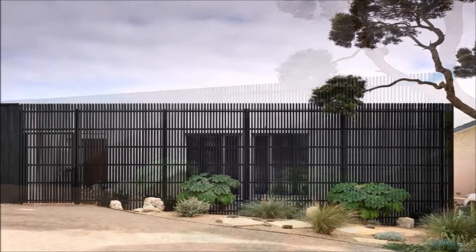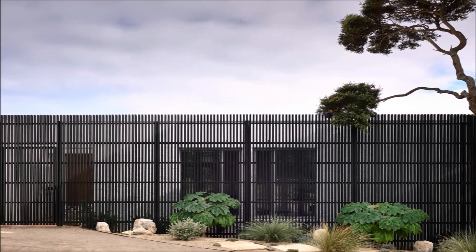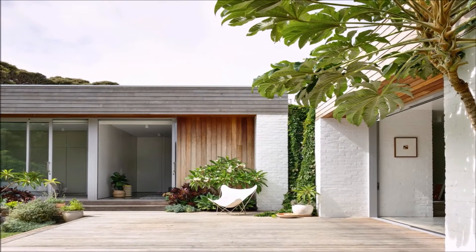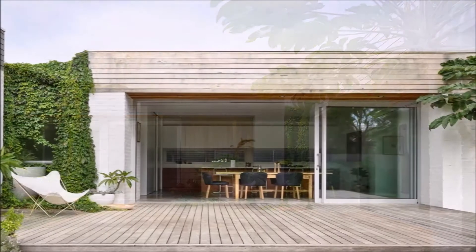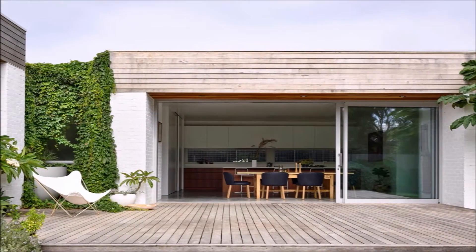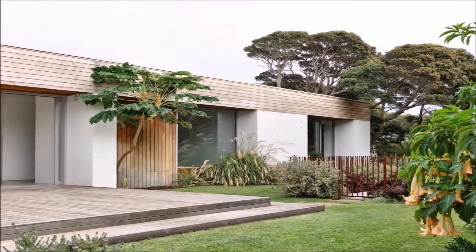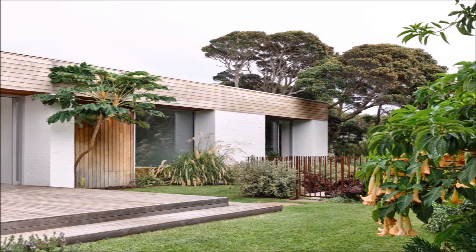Set amongst the dunes and moona trees of Sorrento Back Beach, this project comprises a new home for a family of four. Client and builder James Clarabra, wife Emily, and their two boys Archie and Milo had been living on the site for a couple of years in an old fibro beach shack. Their brief was for a family home that respected the coastal site and provided a home that was luxurious, yet also relaxed.